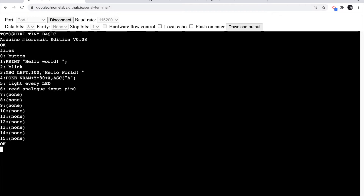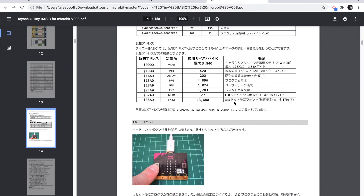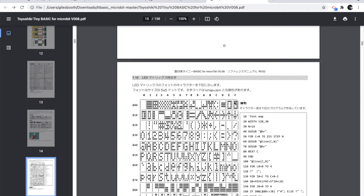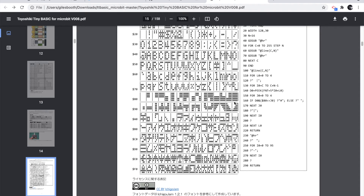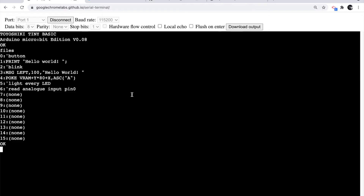The FILES command shows all the programs I've got saved — I've got seven programs copied out of the instructions. There is a really good, full manual for it, again in Japanese as a PDF, but you can use Google Translate to translate PDFs — you upload the PDF and it does a pretty good job. I thoroughly recommend looking at the manual. I'll just show you very quickly a few of the things I've done with it.